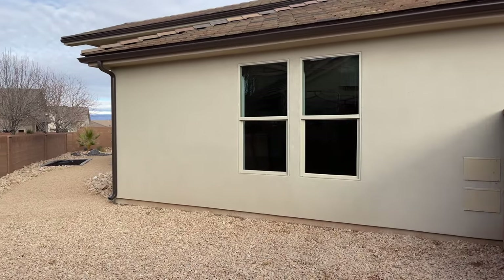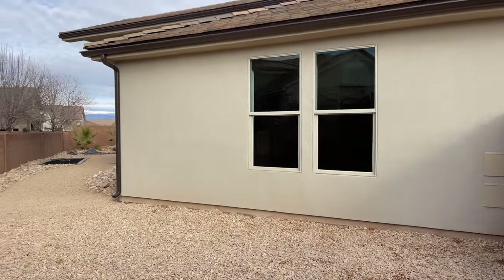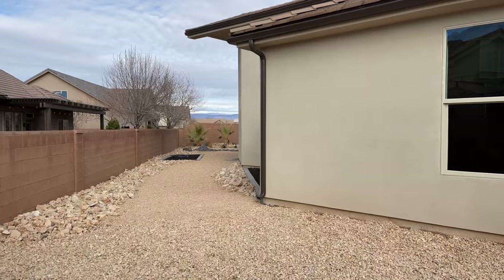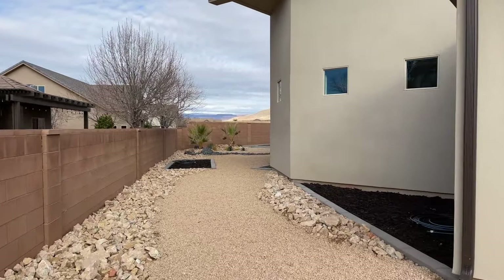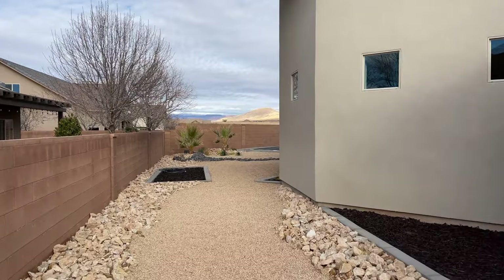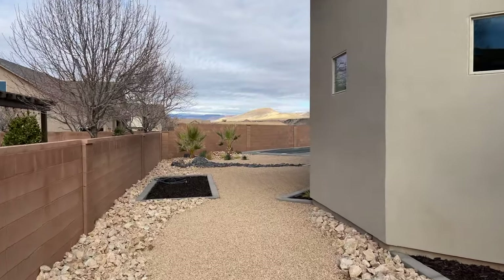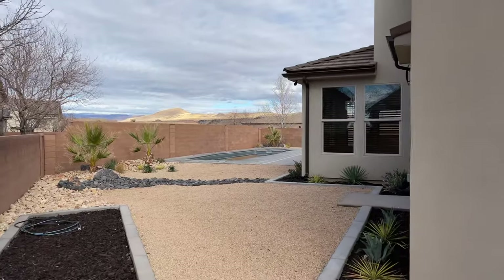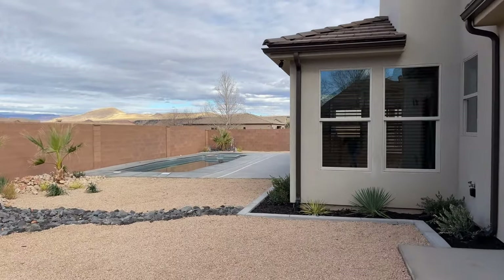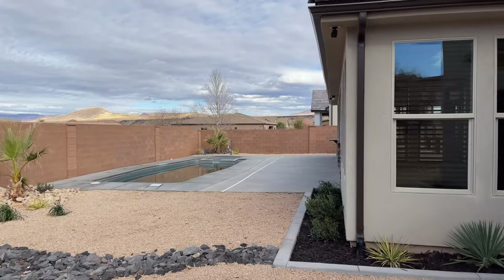I hope this helps you get a better idea about this property. Let me know if you have any questions.